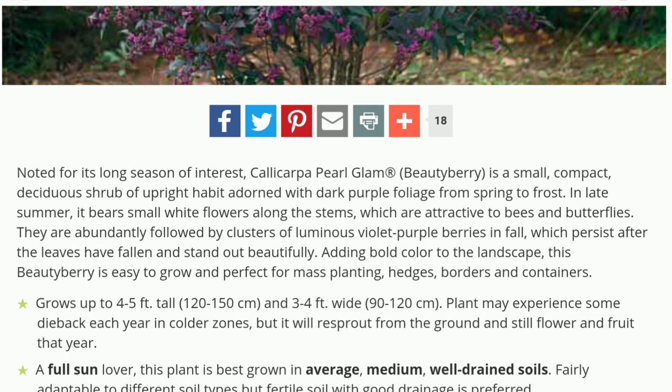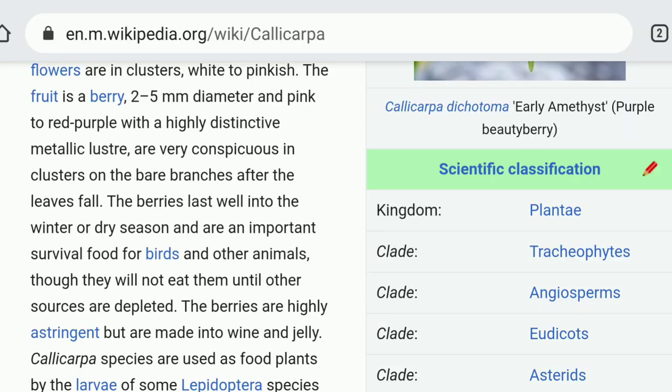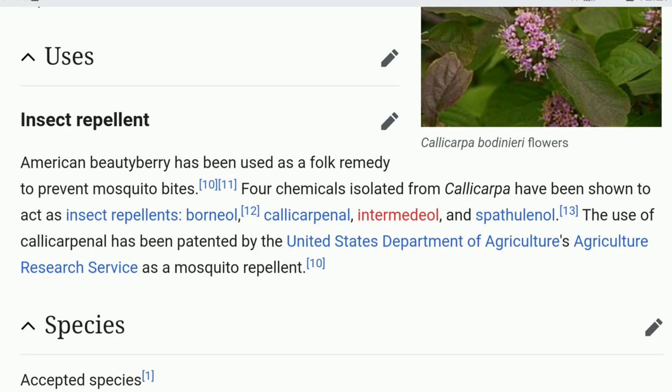Thank you so much - this is going to be really cool to see if it works in the townhouse. Alright, it's hot today. Change of plans - I am going to plant this beauty berry right now. I looked it up and it's apparently easy to grow and you can plant it in containers. I also found out that they're edible and you can make them into wine and jelly. And they're a mosquito repellent too! This is going to be absolutely amazing if I can keep this thing alive.